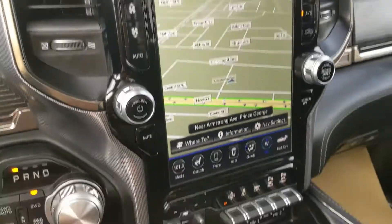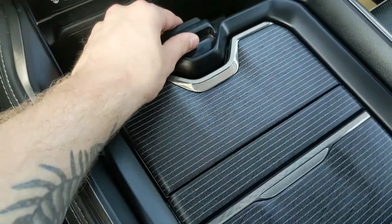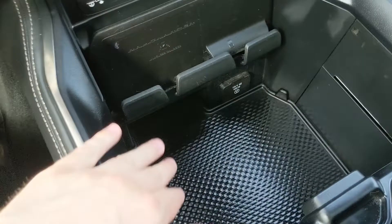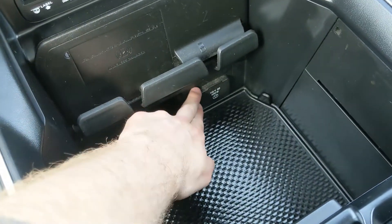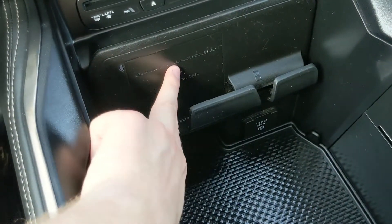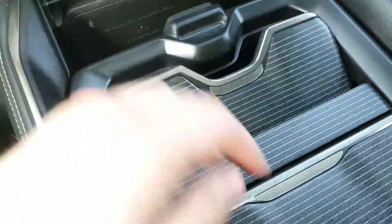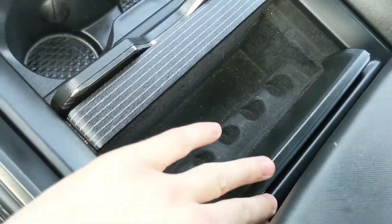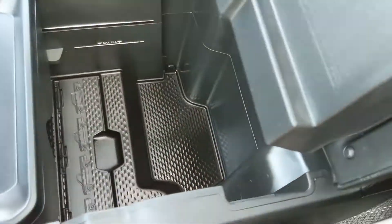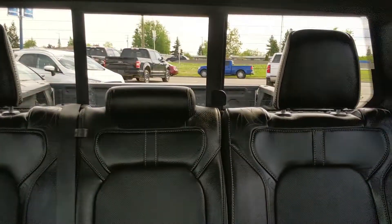Moving on to the center console area, which is very spacious — it can be slid back and out of the way to give you more room and expose a 115-volt power outlet. There are clips for your phone, one of which has a wireless charging pad, so if your phone is compatible just place it there and it'll begin to charge. You also have cup holders, more compartments for storage, a center compartment armrest with another USB inside, and a storage area below. Looking up, you have a twin-panel moonroof and a power sliding rear window.